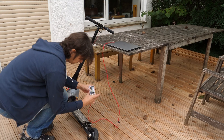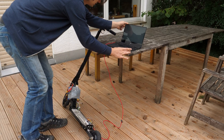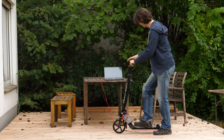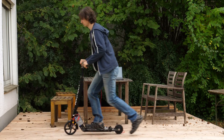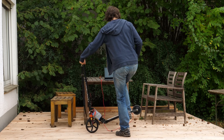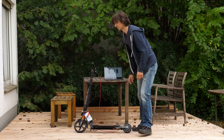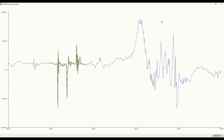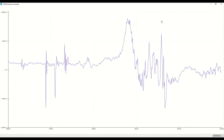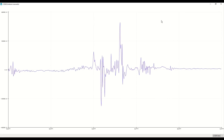I attached the prototype to the scooter and recorded the feedback of the accelerometer to characterize an actual kick. Some taps prior to a kick helped to find it in the recordings. I also recorded tilts and other vibrations. Here are the results: here are the taps, here the acceleration and here the deceleration.